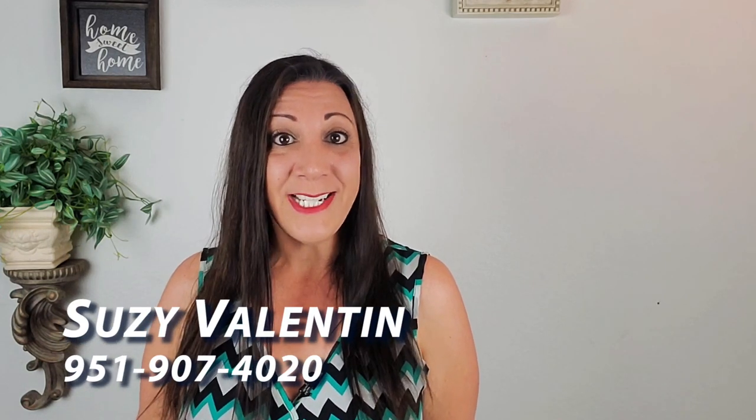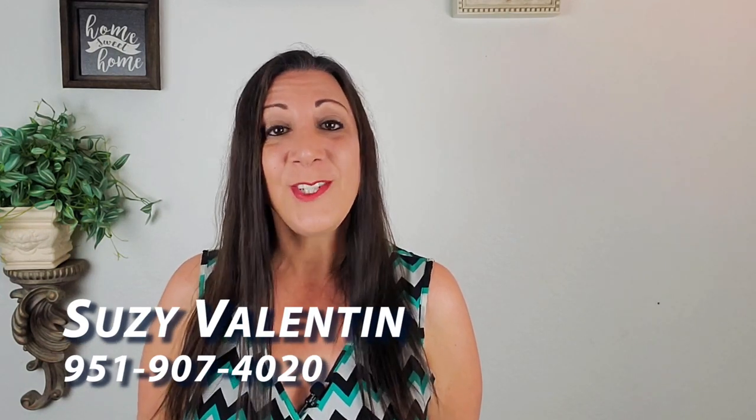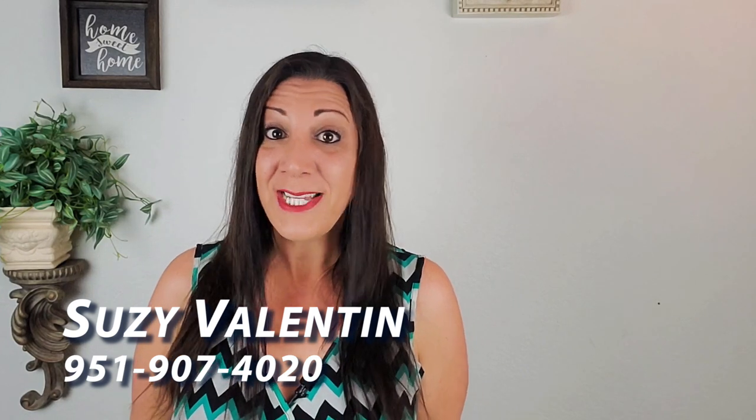Wasn't that home beautiful? I absolutely loved the kitchen. What did you think? Please comment below. And if you're in the Southern California area thinking about buying or selling your home, please call me Susie Valentin at 951-907-4020. Thank you for watching, please consider subscribing, and I'll see you in the next video.